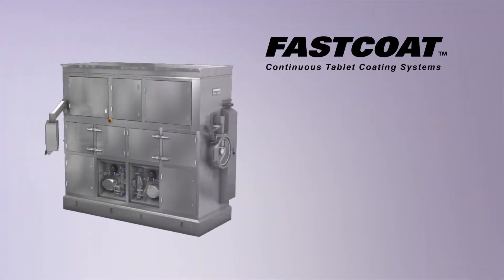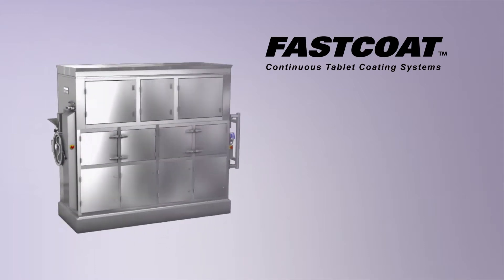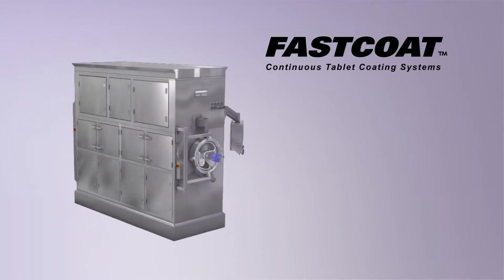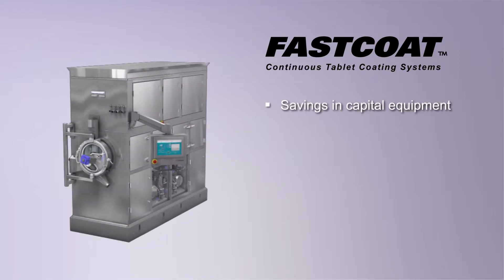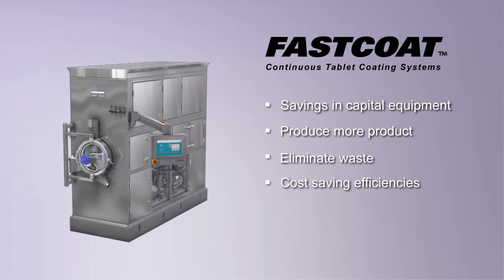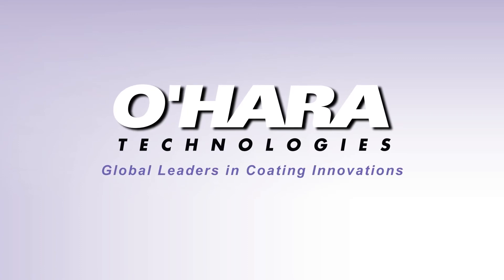O'Hara Technologies Fast Coat Continuous Coders are the industry's leading continuous tablet coating systems, expertly engineered for return on investment. Not only will you experience savings in capital equipment, you will produce more product, eliminate waste, and gain cost-saving efficiencies, all while reducing labor and improving safety. PAT and QBD ready, Fast Coat Continuous Coders deliver a true continuous tablet coating solution for the rigorous demands of the pharmaceutical and nutraceutical industries.